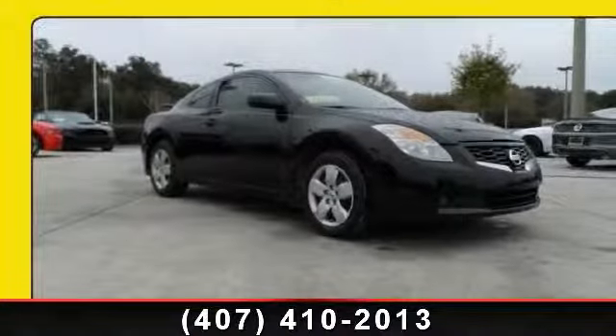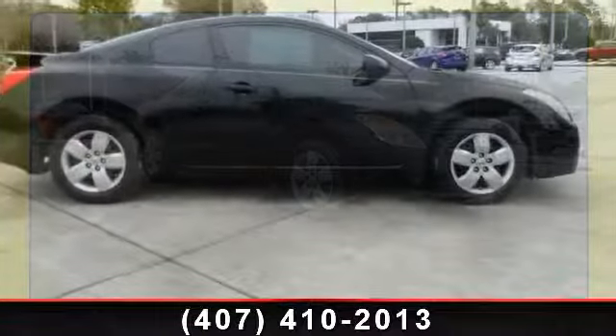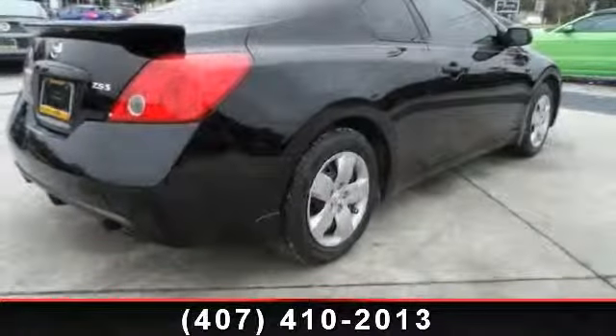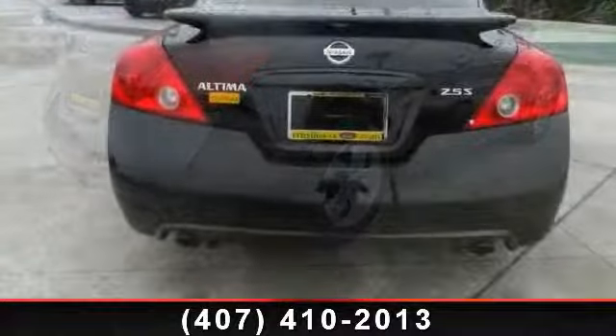Check out this 2008 Nissan Altima. If you are looking for an automobile with great features, look no further. This vehicle comes with a reliable 4-cylinder engine, connected to a smooth-shifting automatic transmission.